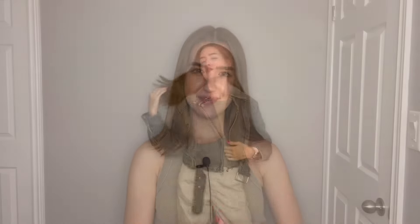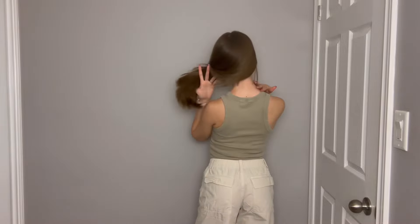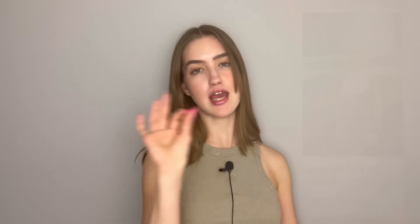Here comes the next outfit and I am absolutely obsessed with this one. When it comes to the top, nothing special — your basic top. Everyone needs to have a couple of these in their closet. I love how it looks on me, how it fits me perfectly. I love the design, the ripped detail at the neck, the color, the quality, the material. 10 out of 10, perfect top, everyone needs one.